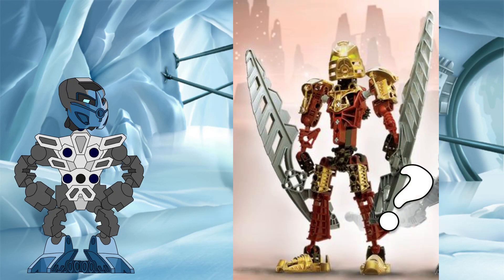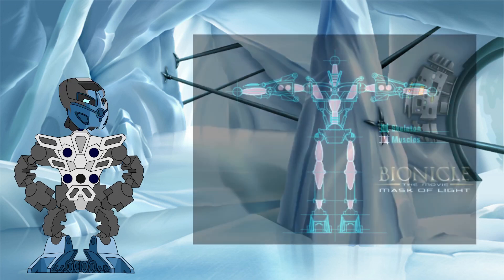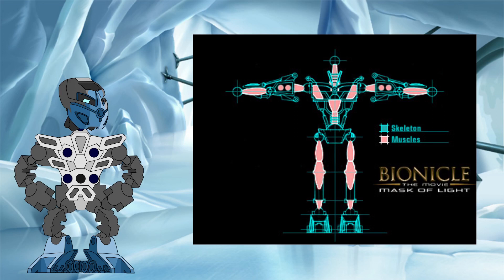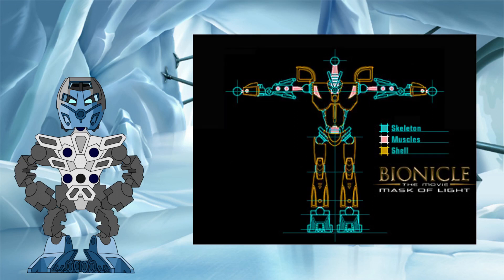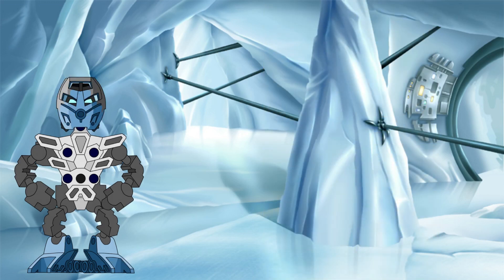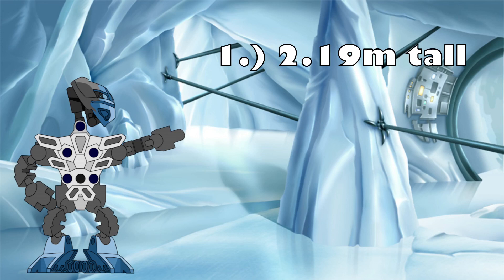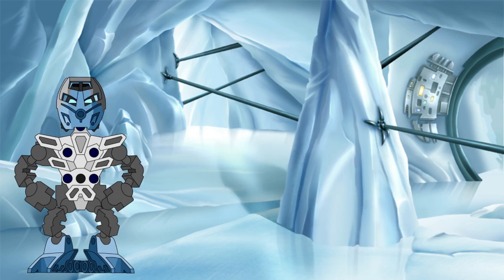But how would we even begin to calculate the mass of a Toa? Let's start with what we already know. From the Bionicle canon, we know that Toa are biomechanical in nature, being made up of a mixture of mechanical and biological components. On top of their biomechanical bodies, they also all wear metallic armour and Kanohi masks, with all components being made up of different kinds of the artificial substance known as protodermis. We also know two key points: on average, Toa are 1.6x0 tall, equating to 2.19 metres, and Toa are normally made up of approximately 85% mechanical parts, with the remaining 15% being organic components such as muscles and organs.